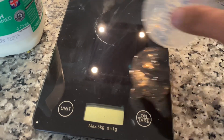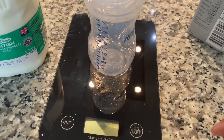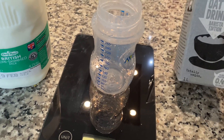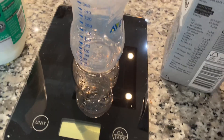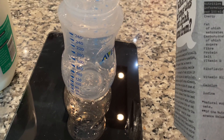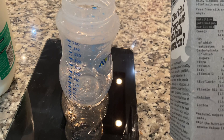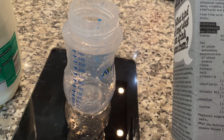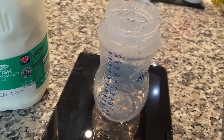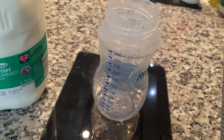I will add 200ml of the oat milk. This is oat milk — it has 61 calories in 100ml. We have 200ml of it, so it will be around 122 calories. Now, if you have any other ingredients, you can use this for reference.